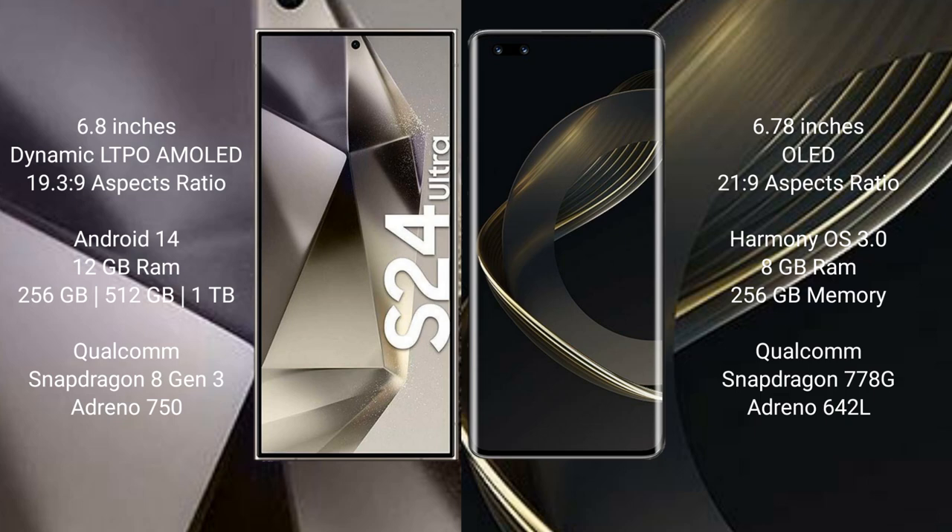Samsung Galaxy S24 Ultra comes with 12GB RAM and 256GB, 512GB, or 1TB internal storage, Qualcomm Snapdragon 823 processor, and GPU Adreno 750.